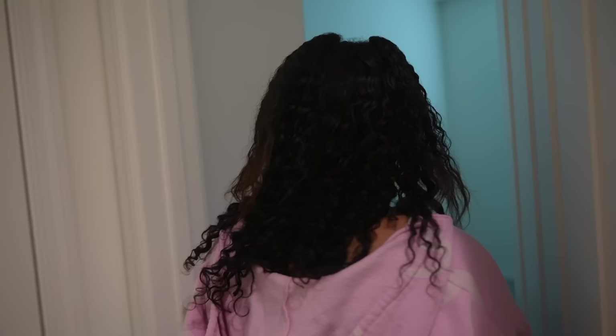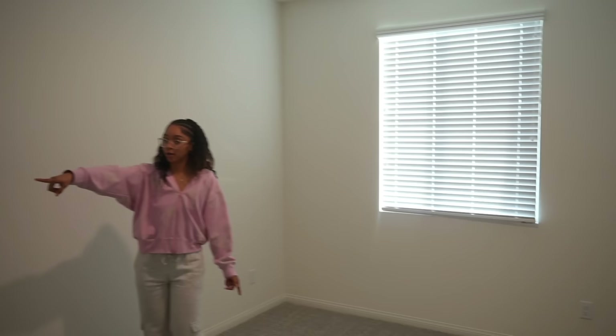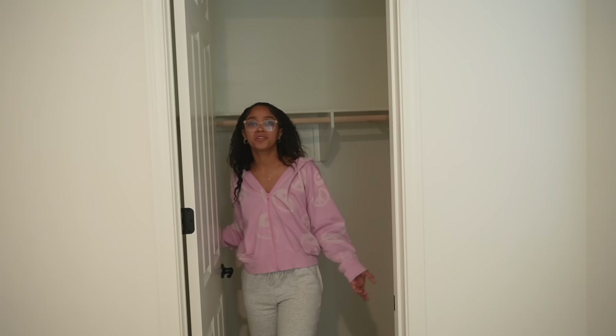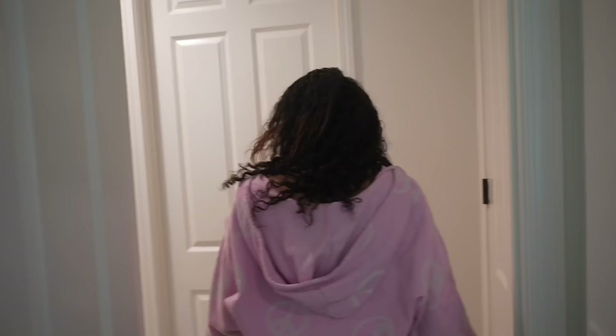And probably the guest room right here - yeah, this one will definitely be the guest room. It's a lot smaller and doesn't have a walk-in closet. We finally got some carpet too - our last house didn't have any carpet at all. Right off this hallway there's also a linen closet, so we'll probably keep towels and stuff for guests here.